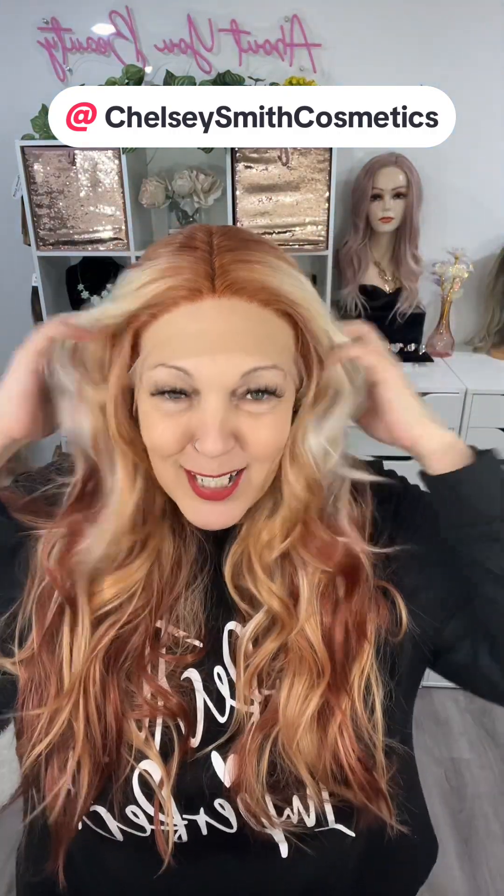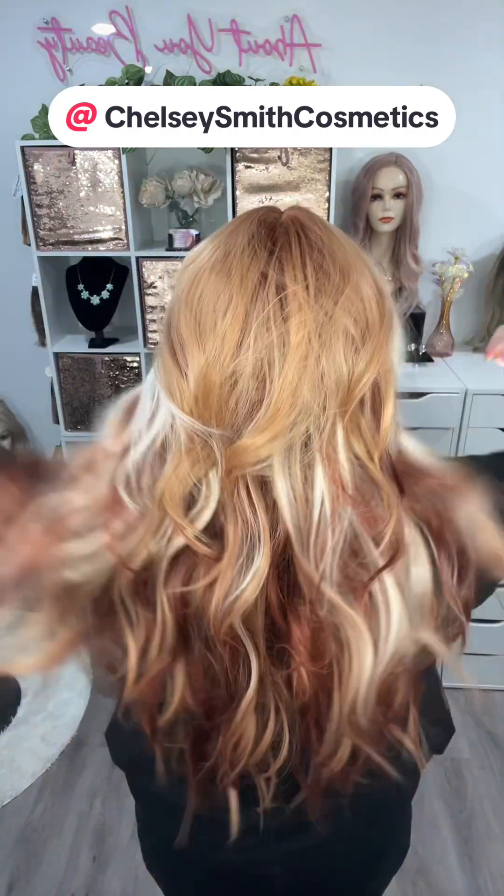Okay, so here we go — let's take a look at her from all sides. Here's the front, left side, back, right side, and front again. What do you guys think of this one? This color just has me swooning.